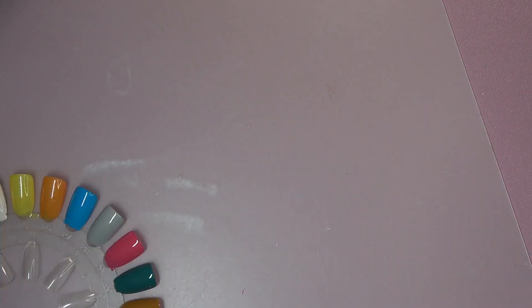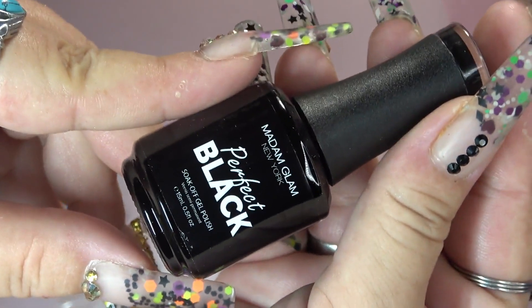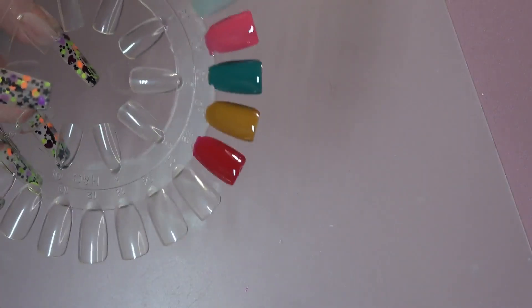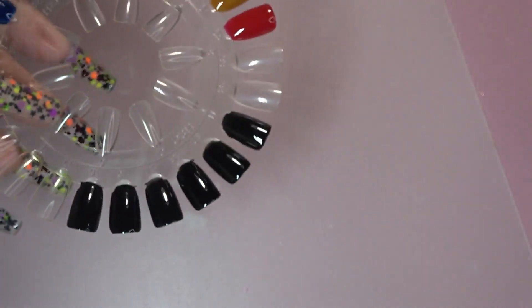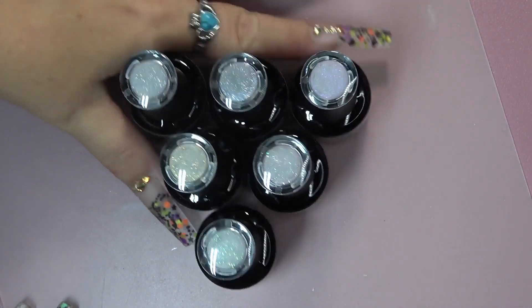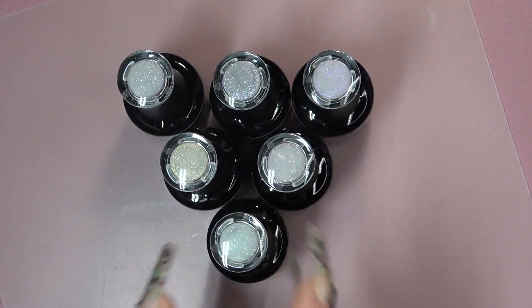Now we're going to go in with the matte top coats. I'm going to take the perfect black and I'm going to swatch — I believe it's six swatches of the perfect black. And then I will go in on top of those with the glittery matte top coats. I'm going to go ahead and cure that for 60 seconds. Here are all six glittery matte top coats.